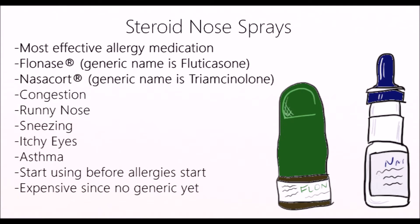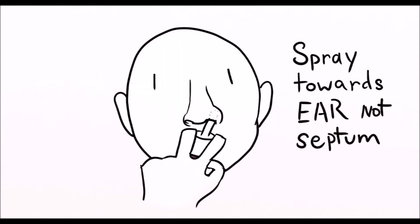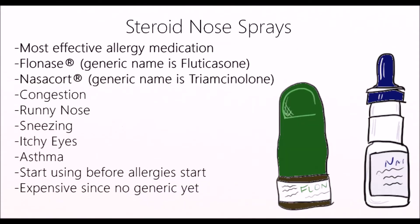These sprays help with congestion, runny nose, sneezing, itchy eyes, and asthma — and they actually work better than antihistamines. The main issue with these sprays is you have to spray them properly into your nose, meaning out towards your ears. They also take some time to start working, so you should start using them around a week before your allergies start. Side effects are mild, like bad taste and nosebleeds.